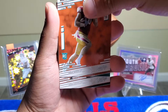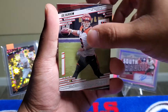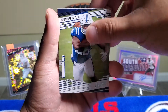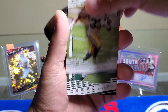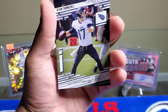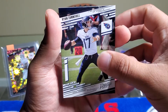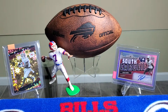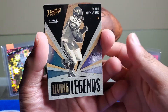Here come our rookies: we get Khalil Herbert, Tutu Atwell, Hunter Long, Evan McPherson. And then the remaining base cards: Joe Burrow, Laremy Tunsil, Jonathan Taylor, Bradley Chubb, Khalil Mack, Aaron Jones, Denzel Mims, Austin Hooper, Ryan Tannehill — who I honestly think has been improving week by week. The Titans are a really good team, definitely look out for them. And our last card is Alvin Kamara.